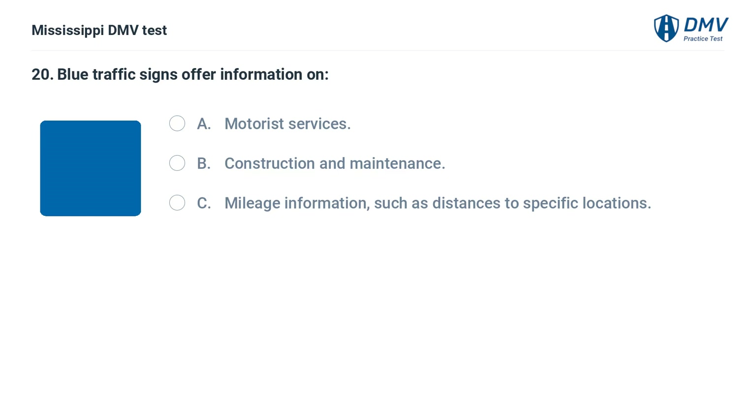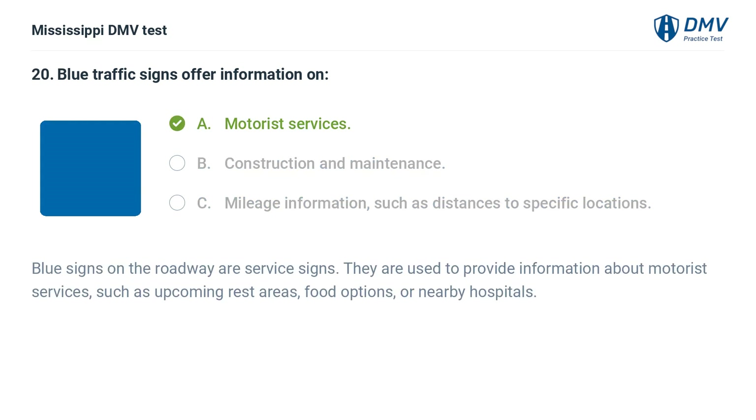Blue traffic signs offer information on: A. Motorist services. B. Construction and maintenance. C. Mileage information, such as distances to specific locations. Answer: A. Motorist services. Blue signs on the roadway are service signs. They are used to provide information about motorist services, such as upcoming rest areas, food options, or nearby hospitals.